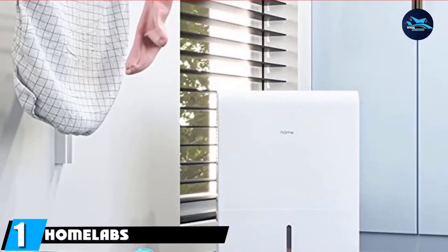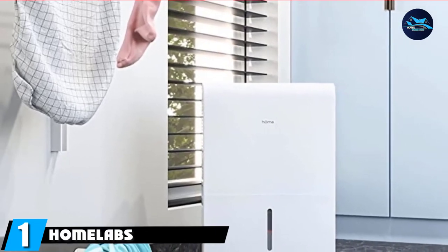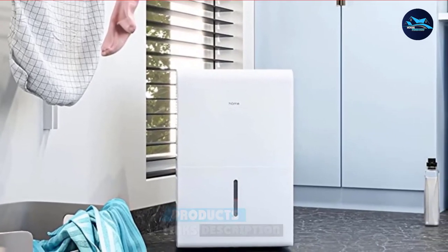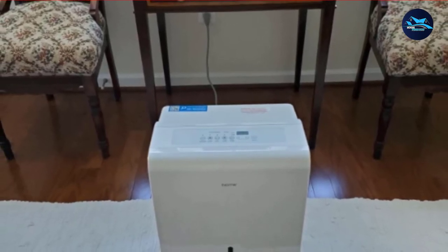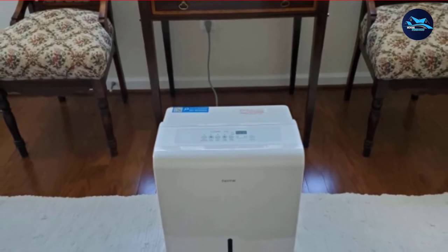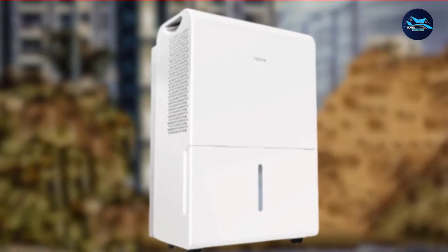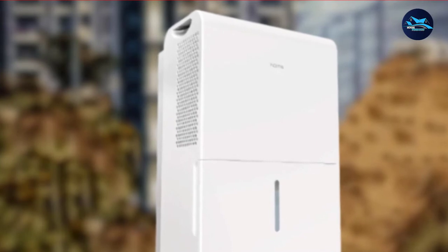At the first position of our list, we have HOMLAB's 30-pint. Expansive bathrooms, such as those in master bedrooms, can measure over 300 square feet. HOMLAB's 30-pint dehumidifier handles even much more — a whopping 1,000 square feet of the bathroom area. A 30-pint unit can handle extremely wet conditions in a bathroom that's 1,500 square feet, so for 1,000 square feet, this dehumidifier is hugely efficient.